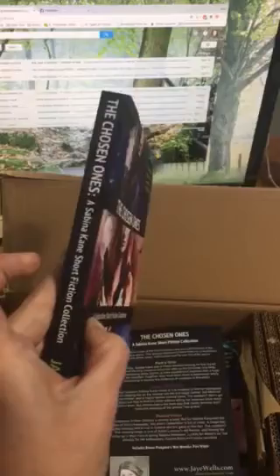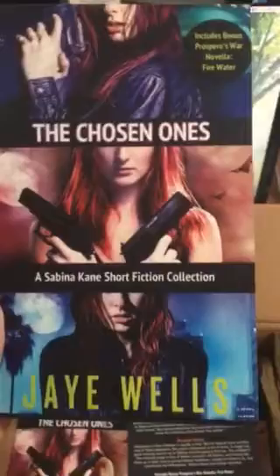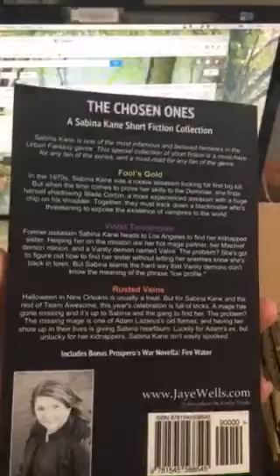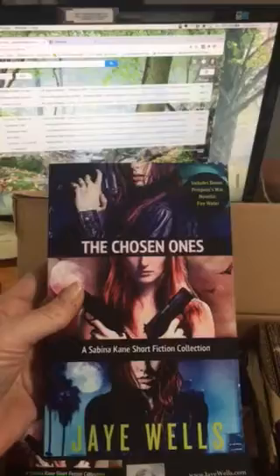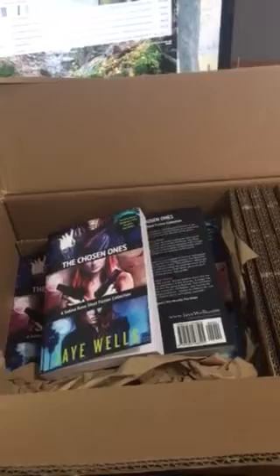I think these really turned out well. I'm so excited. If you are a fan of Sabina Cain or urban fantasy in general, this is definitely something that will look great on your bookshelf with all your other urban fantasy novels or your Sabina Cain novels. And I hope you check it out. It's available on Amazon right now, and it'll be available on Barnes & Noble and the other retailers soon — it just takes a while for them all to process.